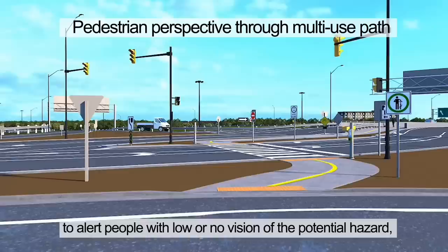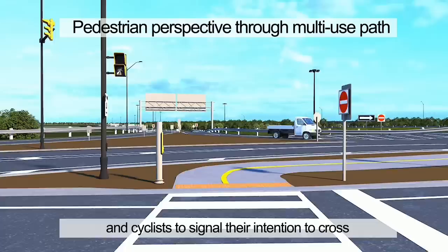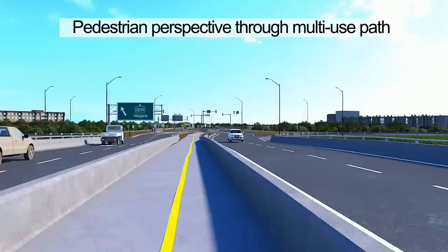Tactile plates are present on either side of the crosswalk to alert people with low or no vision of the potential hazard, such as moving vehicular traffic. Audible push buttons are provided to allow pedestrians and cyclists to signal their intention to cross. Once pressed, a walk signal will be made available during the next cycle of the signals. Shared pathway signs and directional markings are designed to guide the public through the MUP.